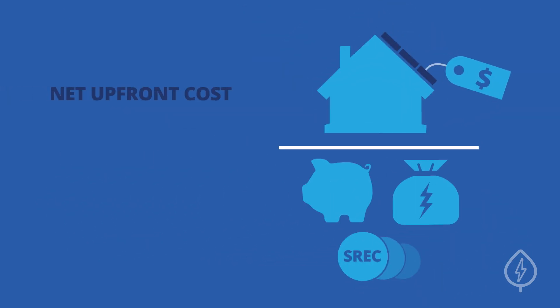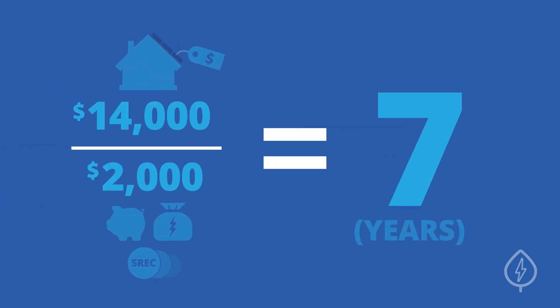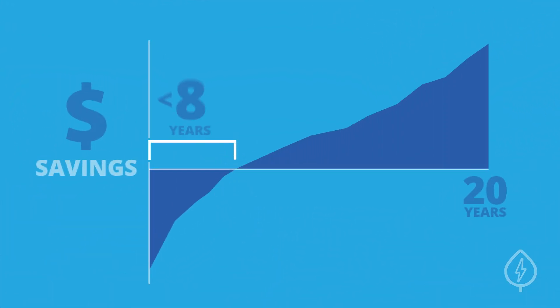Finally, divide your net upfront cost of going solar by your total annual benefits. The result will be an estimate of the number of years it will take for you to break even on your solar investment. In many parts of the country, people are breaking even on their investment in under eight years.